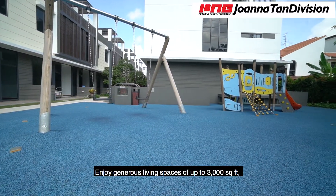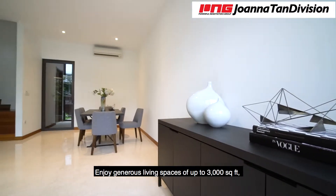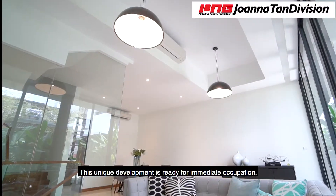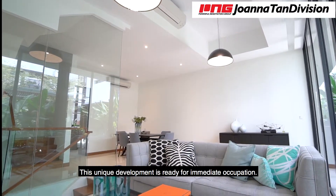Enjoy generous living spaces of up to 3,000 square feet, access to the tropical outdoor and the individual cool deck. This unique development is ready for immediate occupation.